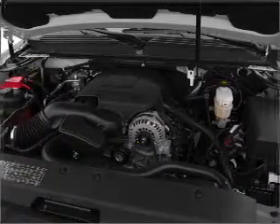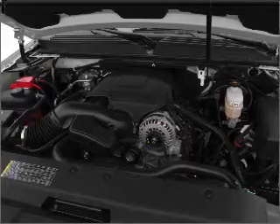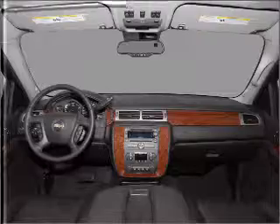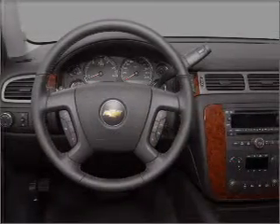GPS navigation will guide you to your destination. Stand out from the crowd with premium wheels. Get advanced listening benefits from the premium sound system. Brake safely with the anti-lock braking system.